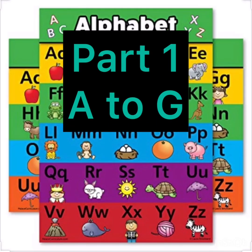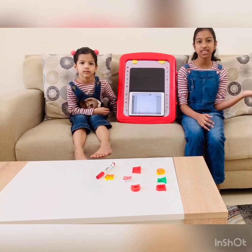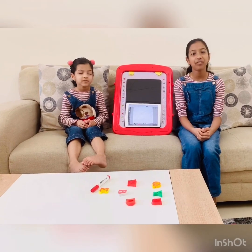Learning Alphabets with Phonics. Hey guys, it's me Ziya. It's me Tara. And today I'm going to teach you alphabets.